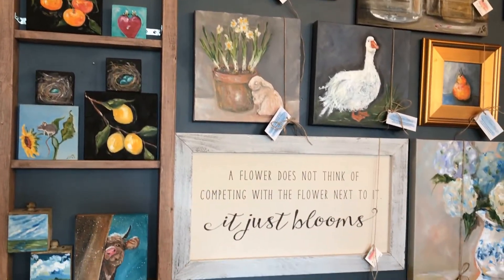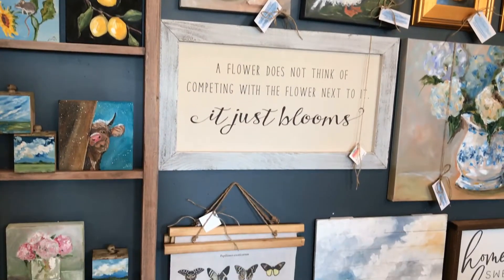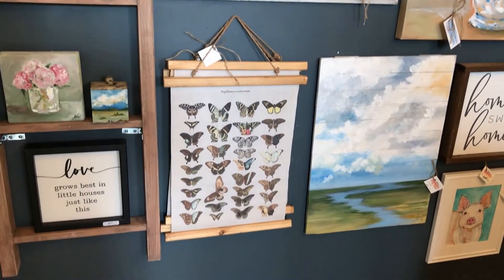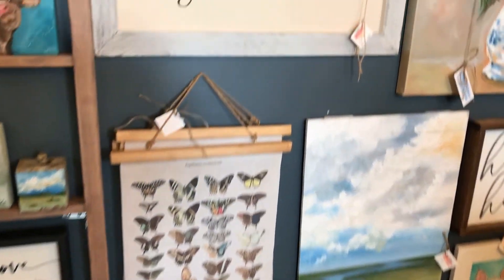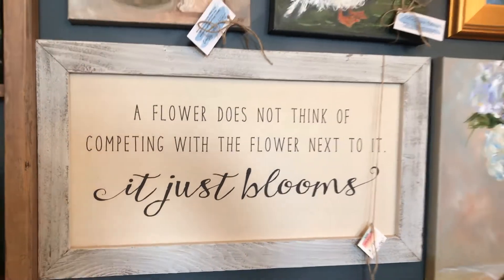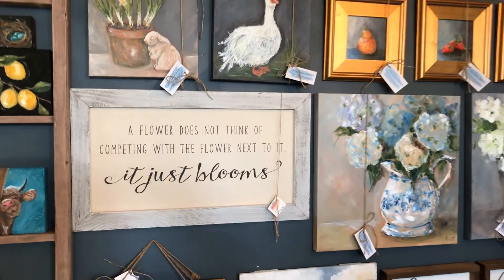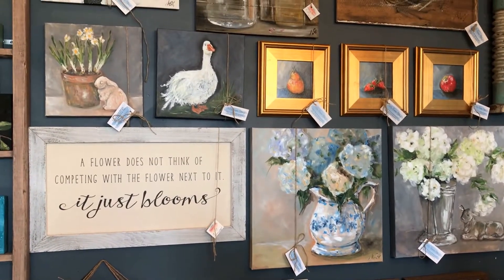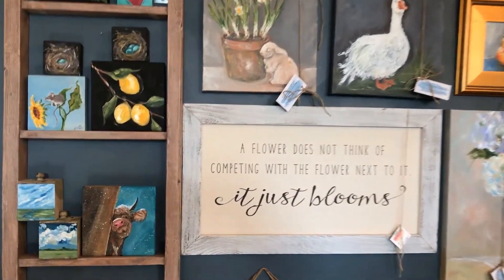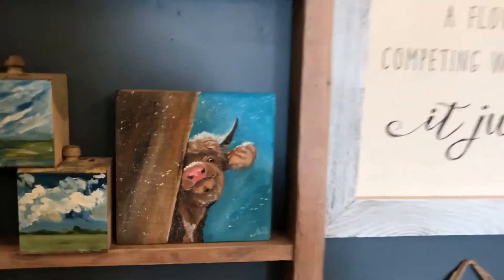Here we are in Molly Susan Strong's beautiful gallery of her original artwork, peppered with some fun signs. It's a great mix — some frames, some not framed, a little bit of graphics in there — and it just makes for a great wall display.